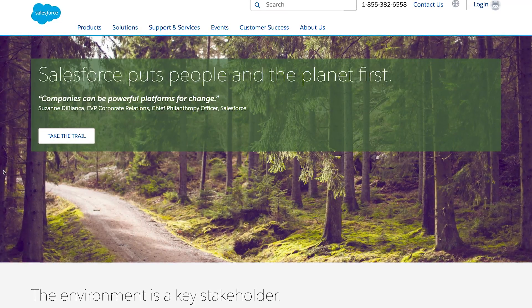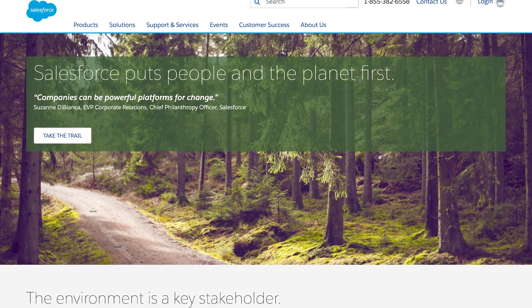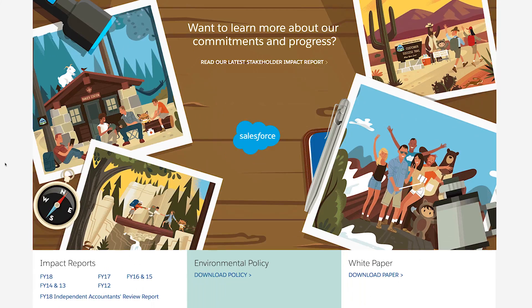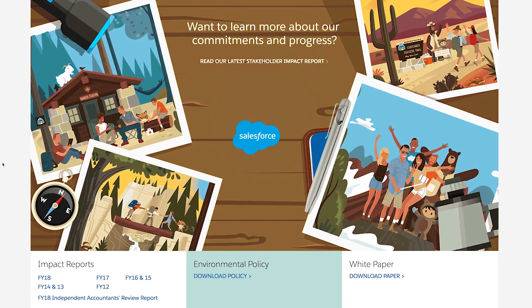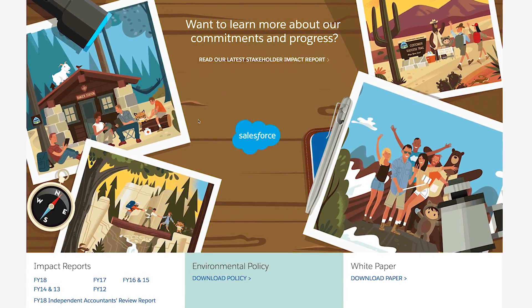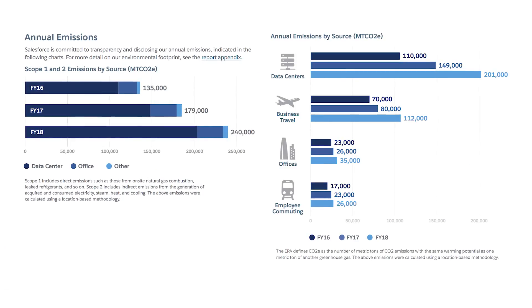At Salesforce, we're committed to helping create a low-carbon, sustainable future for all. This commitment is grounded in our core values. Being transparent about our environmental impact and our progress toward our sustainability goals is vital to our success and builds trust with our key stakeholders. But we need robust and accurate data to be able to do that.